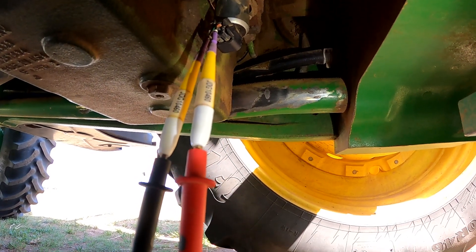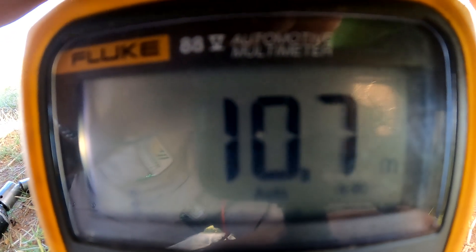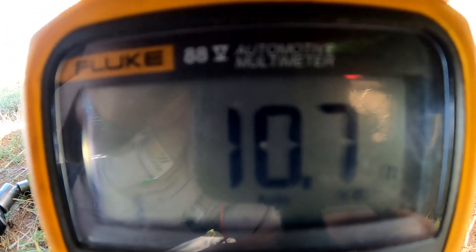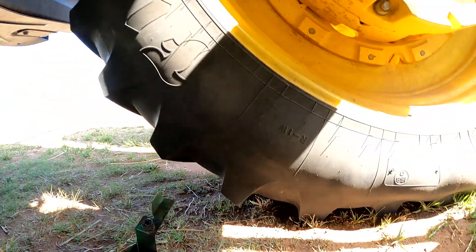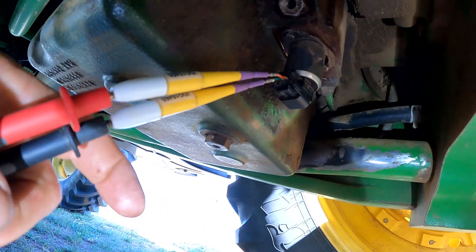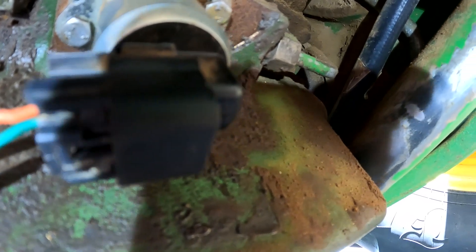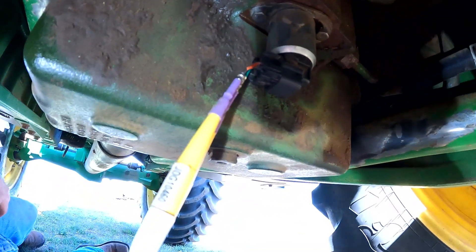I've got my voltmeter hooked up and I'm running a quick ohms test. The meter is showing right at about 10.7 ohms of resistance. The spec for that according to Service Advisor is 10 to 14 ohms, which is mostly consistent on most coils — we're basically checking the resistance across that coil. I use a couple of connector leads and an old connector with wires in it for testing, and you can pick those up just about anywhere. Works pretty good.